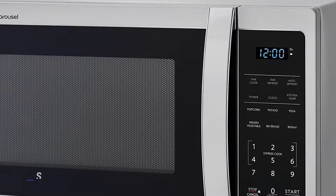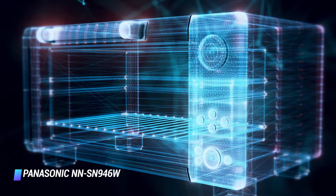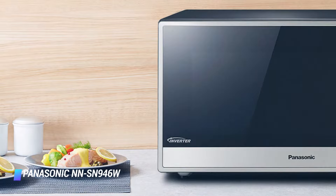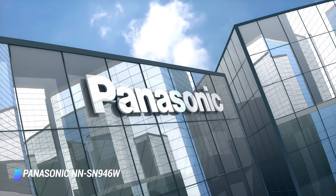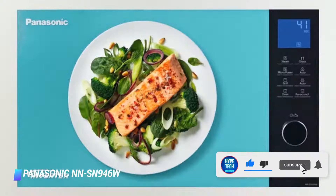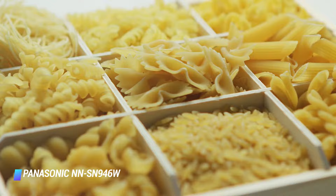Coming at number 8: Panasonic NN-SN946W. This Panasonic countertop microwave model isn't winning any beauty contests, but what it lacks in looks it makes up for in a powerful 1,250 watt, 2.2 cubic foot design. Being one of the largest and most powerful models in our lineup, this Panasonic microwave cooked heavy potatoes and frozen dinners well. Popcorn lovers beware, as this model gave us the highest count of burnt kernels per batch — that's likely due to the extra power, and even the 3.0 ounce setting still resulted in burnt pieces.